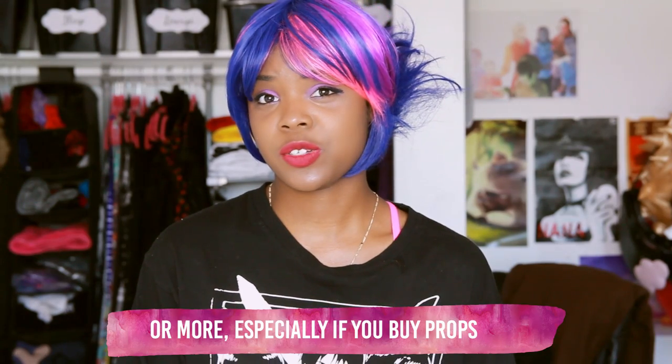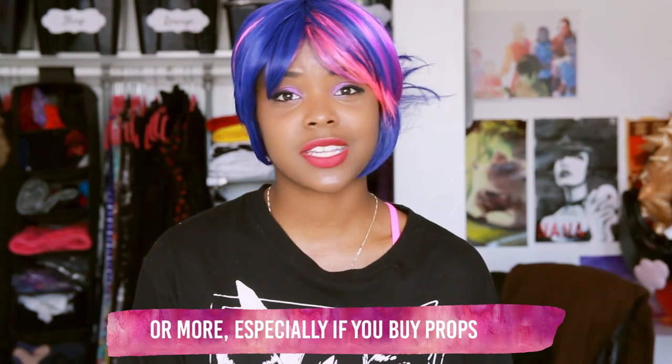The second method I would recommend is buying a costume, although this method is generally pretty expensive — it can go anywhere from $50 to $300, which is pretty insane. So many people buy their costumes and there's nothing wrong with it. Although some people might make you feel like there's something wrong with it, those people are cosplay elitists, so ignore the cosplay elitists.